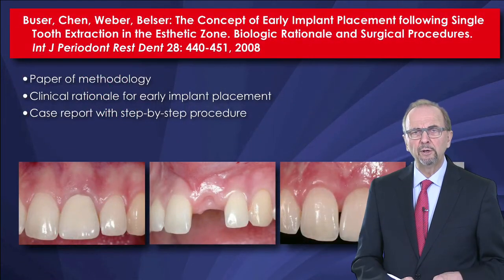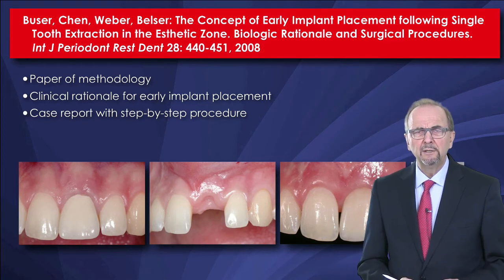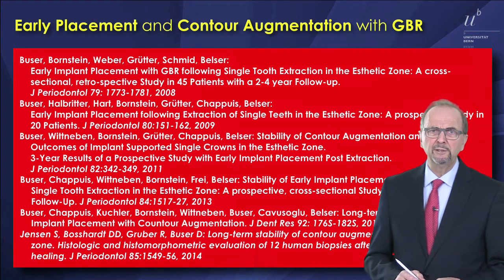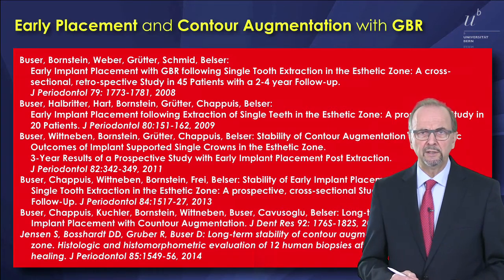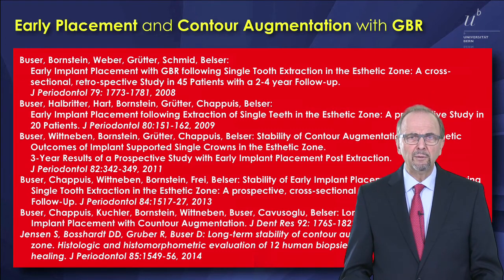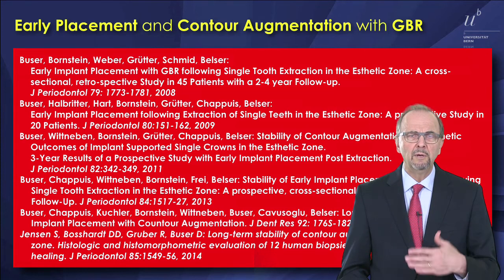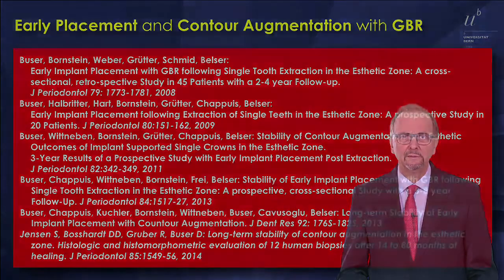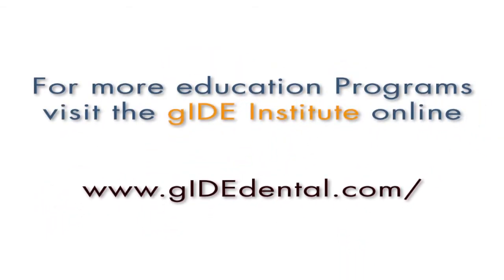Last but not least, we are going to show you the treatment outcomes, first described in a methodology paper and now documented in a number of publications, including two long-term studies with CBCT. I encourage you to have a look into this webinar lecture, as it offers very good treatment outcomes with a low complication rate. For more education programs, visit the Guide Institute at www.guidedental.com.